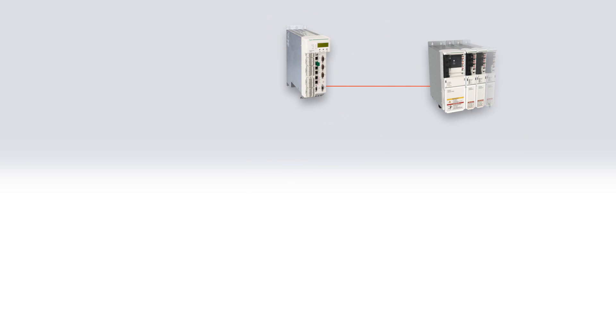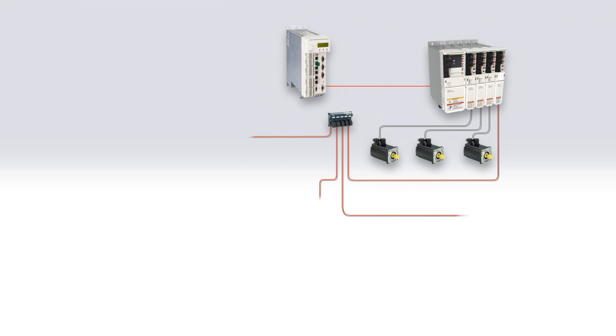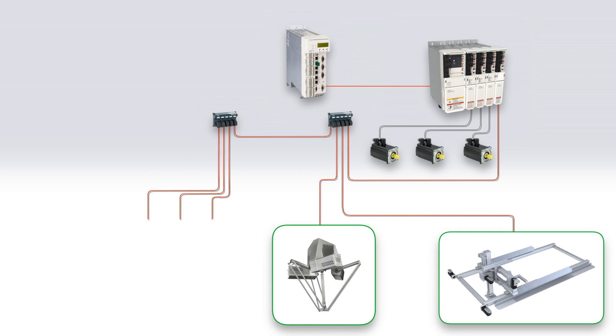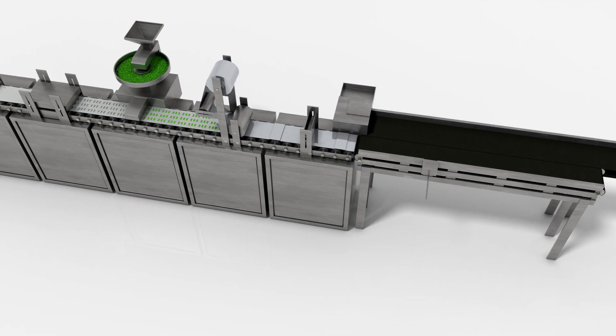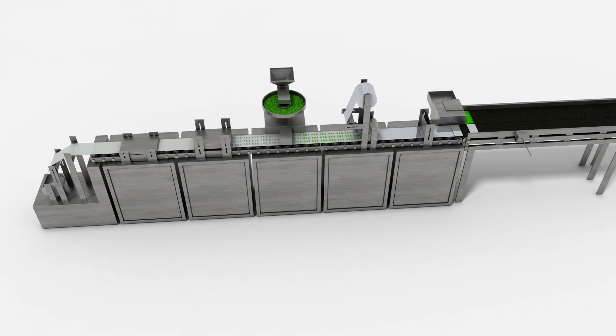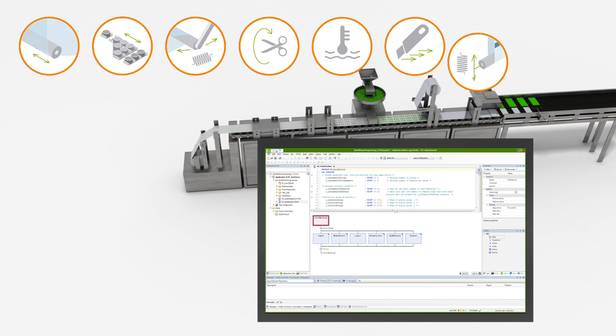PackDrive is your solution for meeting these requirements. A single centralized, scalable controller performs all machine control functions, including motion control for 0-99 servo axes, robotics and PLC machine logic. Cut your time to market by simplifying the engineering process with intuitive tools and pre-programmed tested software functions.